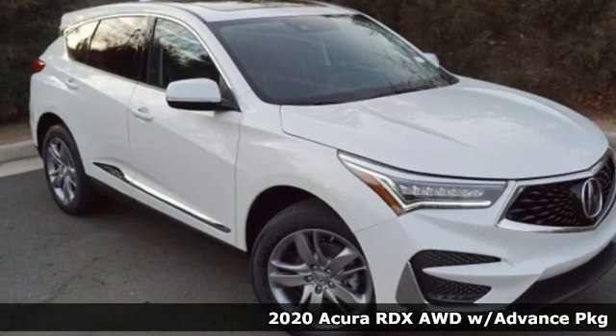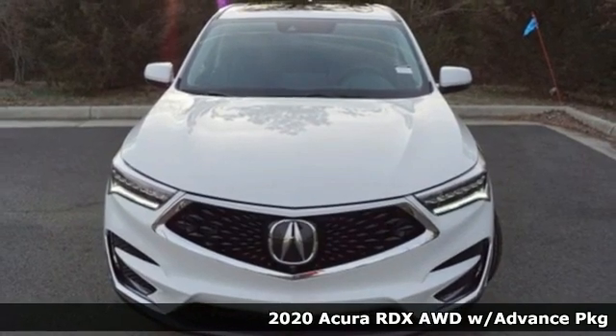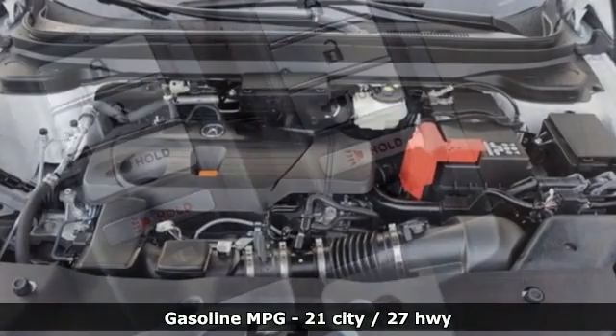It's a new 2020 Acura RDX. Designed from the outset to be more powerful, more efficient and more aggressive, the RDX is a vehicle for those who like to drive.